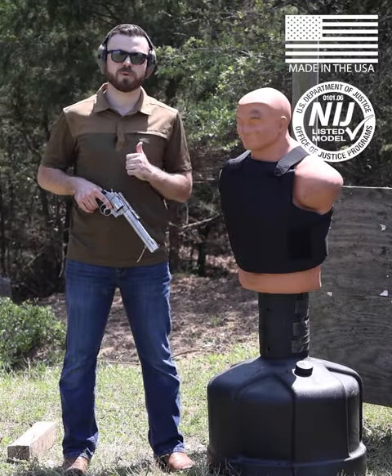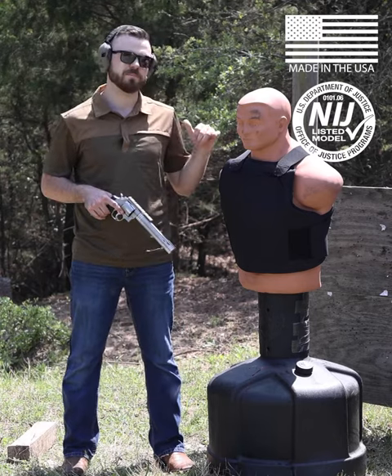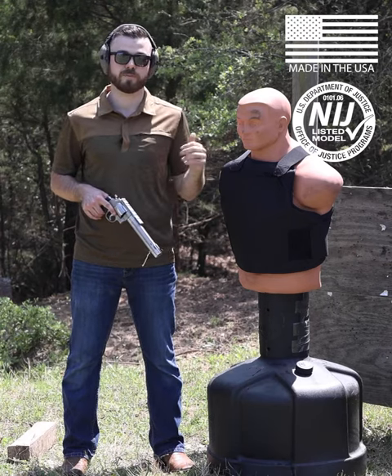What's up guys? Jake with BulletSafe Bulletproof Vest here. If you've been tuning into the short series, you know we've been shooting the BulletSafe VP3, which is made here in the US and NIJ certified with calibers all over the pistol range.